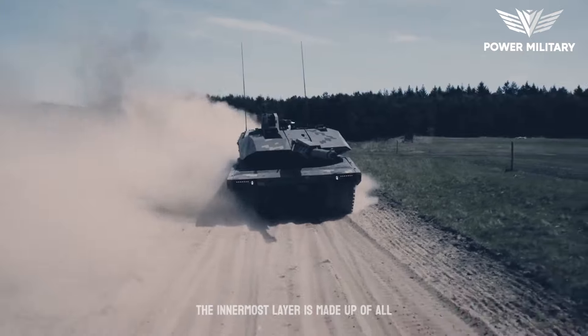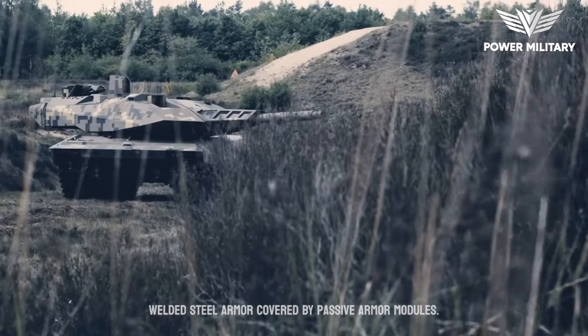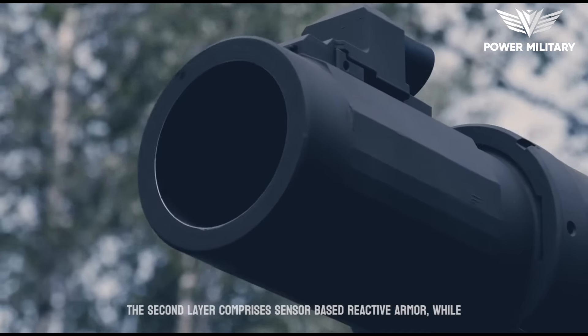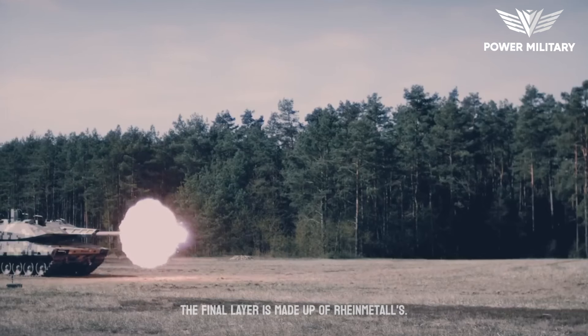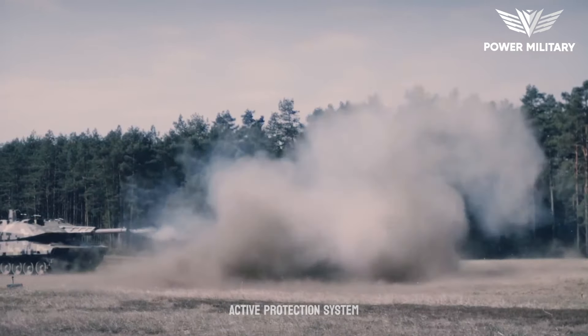The innermost layer is made up of all-welded steel armor covered by passive armor modules. The second layer comprises sensor-based reactive armor, while the final layer is made up of Rheinmetall's Active Defense System Active Protection System.